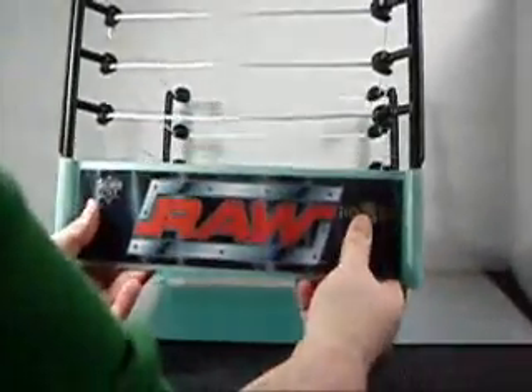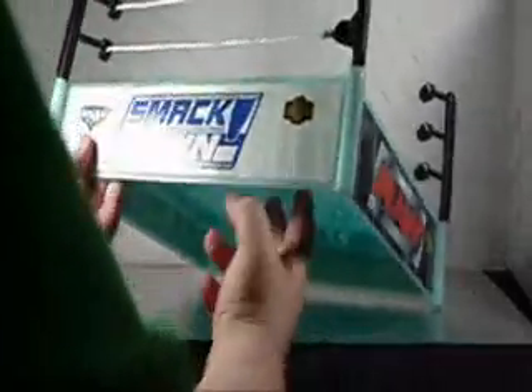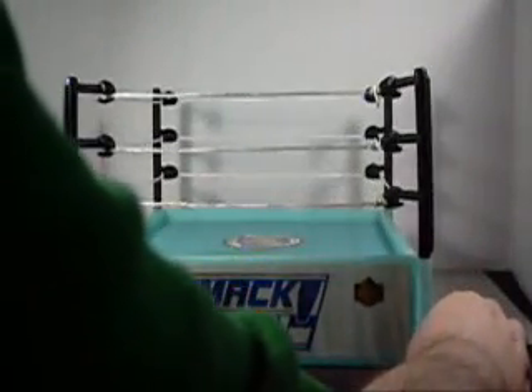The matching Raw side and of course another Smackdown side — so if you want to play Smackdown, play it on the Smackdown side; want to play Raw, play it on the Raw side. But as I said, the coolest feature of this whole ring is that this bad boy glows in the dark. As you can see it's pretty cool and glowing. The more you leave it in electric light or sunlight, the more it will glow.